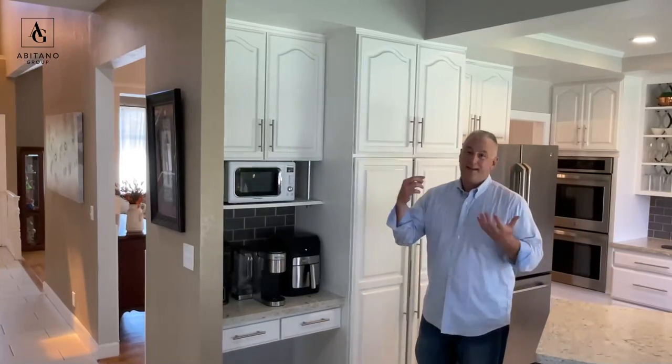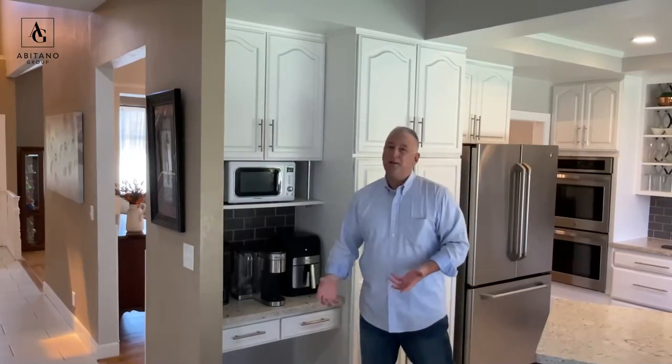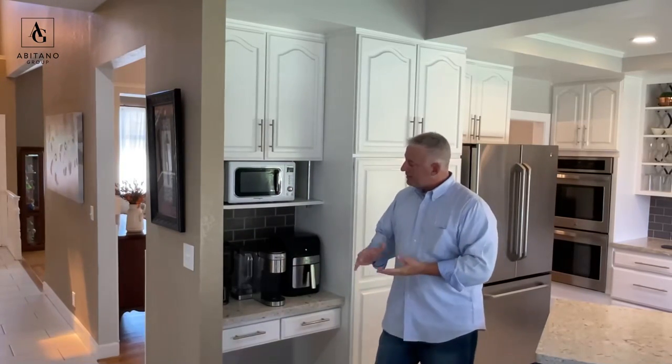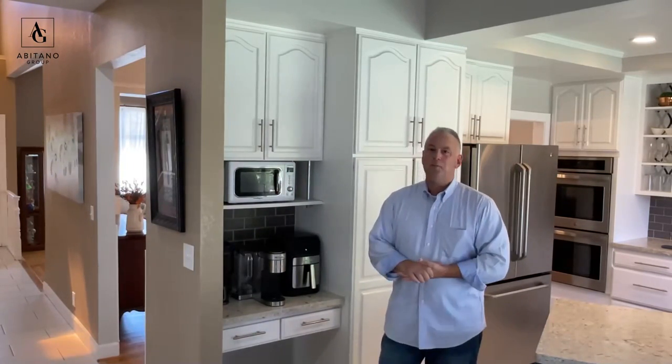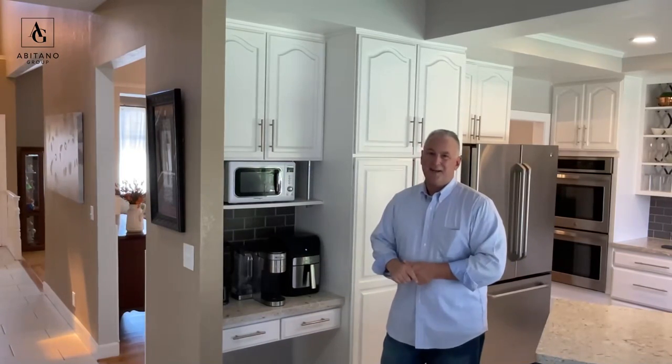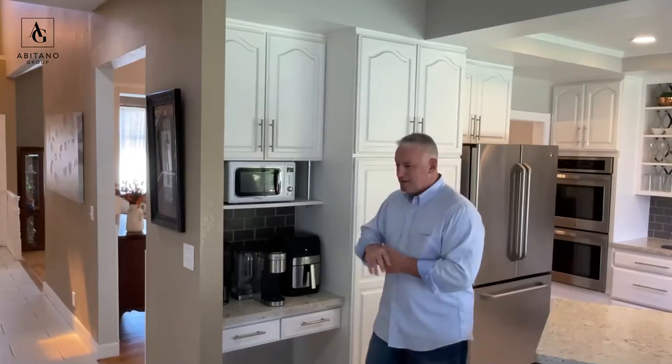One of the main reasons my clients and I get along so well is because we really love our coffee. I'm a coffee snob — not about the type of coffee but the way it's made. I have my morning routine with a nine-cup espresso maker on the stovetop. And if you look here, this is the nice little coffee station they have, and it's just a beautiful thing to wake up to and know where you're going to get your coffee every morning.